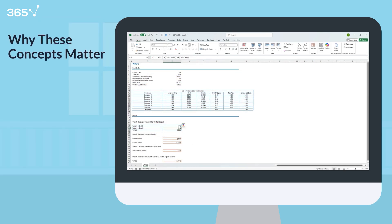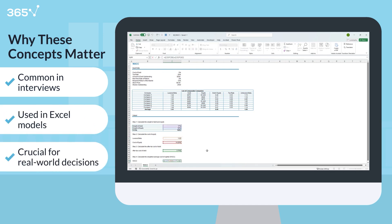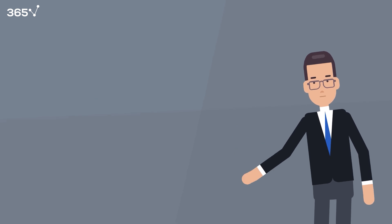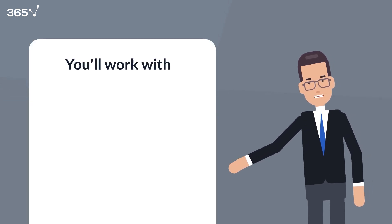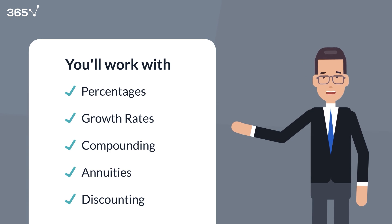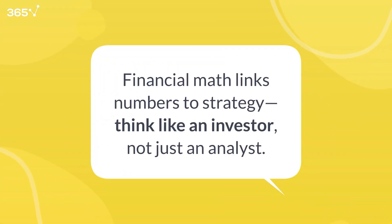These aren't just theoretical — they show up in interviews, Excel models, and real-world decision-making. The good news? You don't need advanced calculus. But you must be confident with percentages, growth rates, compounding, annuities, and discounting. Financial math connects the numbers to business logic. It helps you think like an investor, not just an analyst. And that's exactly what employers are looking for.